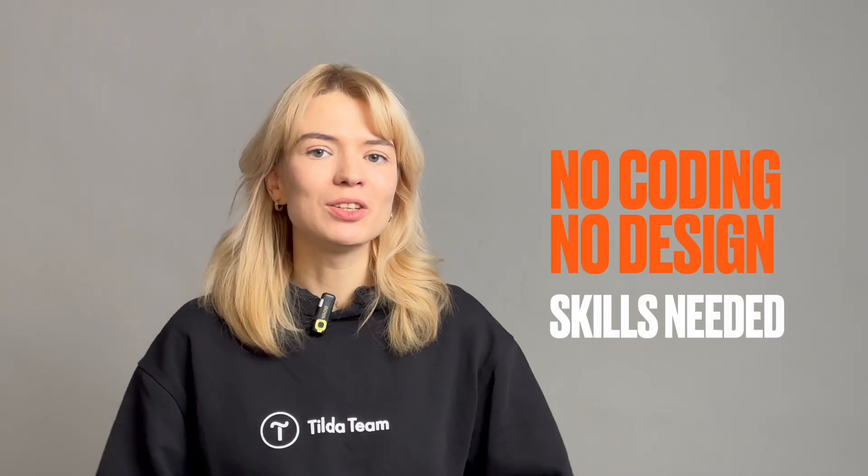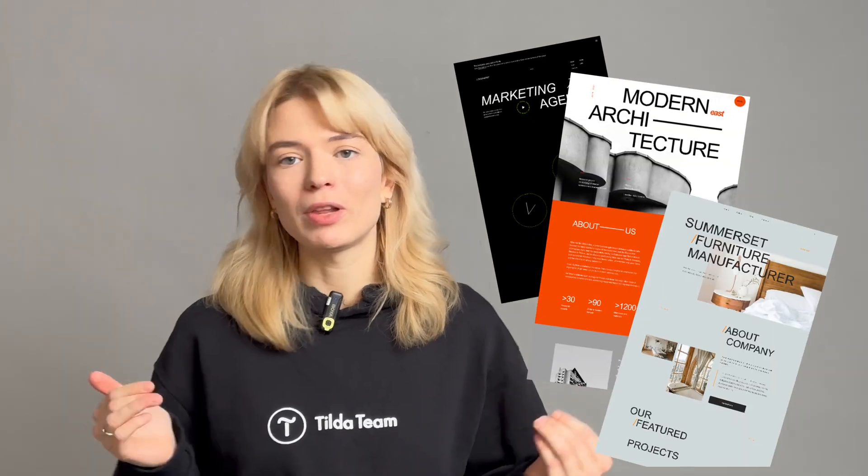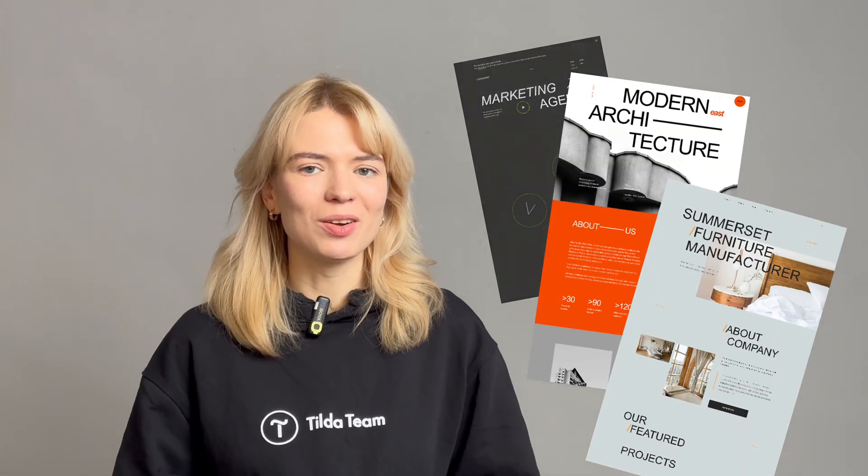And if you're thinking, but having a website is so expensive, I don't even know where to start, and after that I would need help with maintenance — well, today I'm going to prove that you don't need to hire any additional help to create and manage a fully-fledged website for as low as $10 a month.